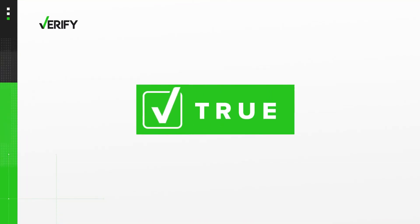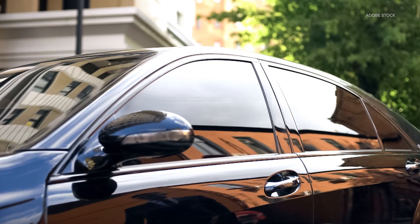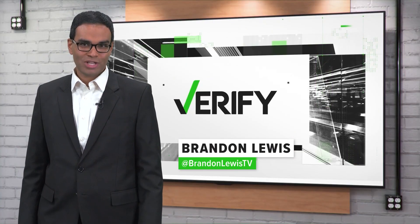So yes, tinted windows reduce heat inside of a car. Tinting rules vary by state, so make sure to check the laws where you live. Whether you are, verify — I'm Brandon Lewis.